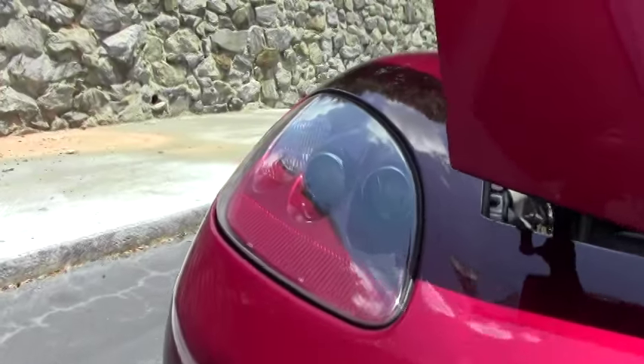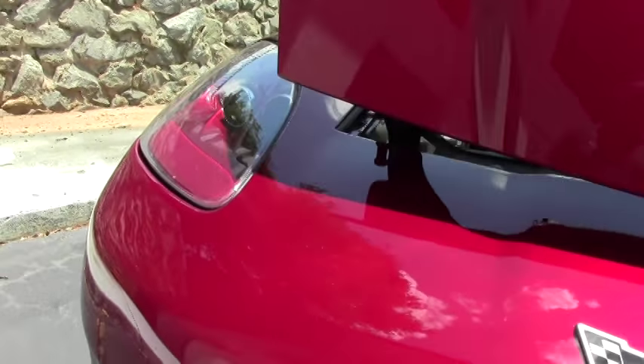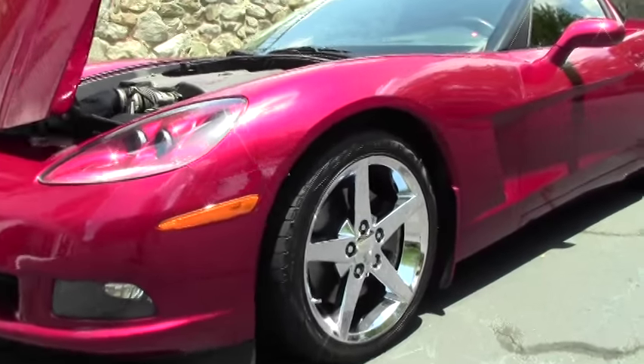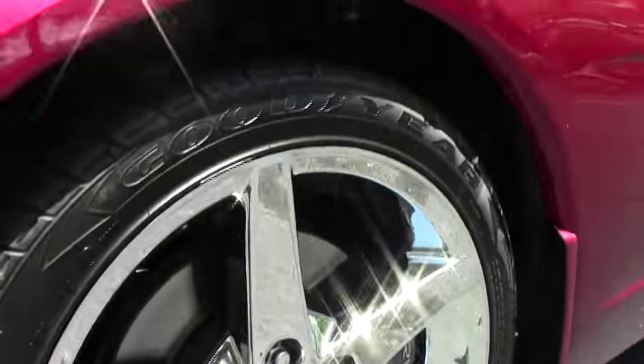I know the person who owned this car and it was waxed with Sea Magic daily. Very well taken care of paint and it shows. Chrome wheels are in excellent shape as well.